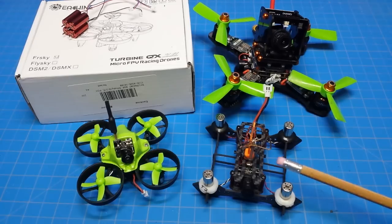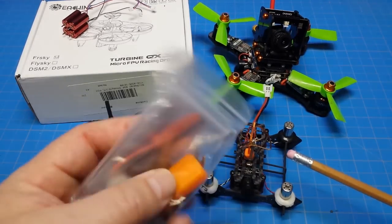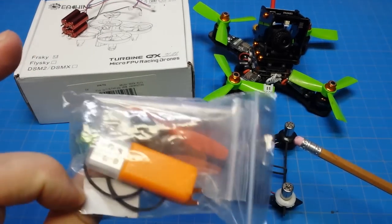Here we go — this is the JJ Pro T2. It doesn't have props on it because I've already got that stuff packaged up. This is the bag and the kit that it came with, so that's all good to go.